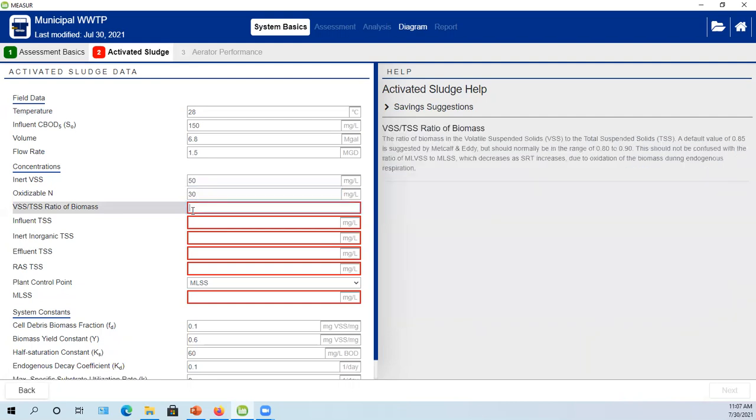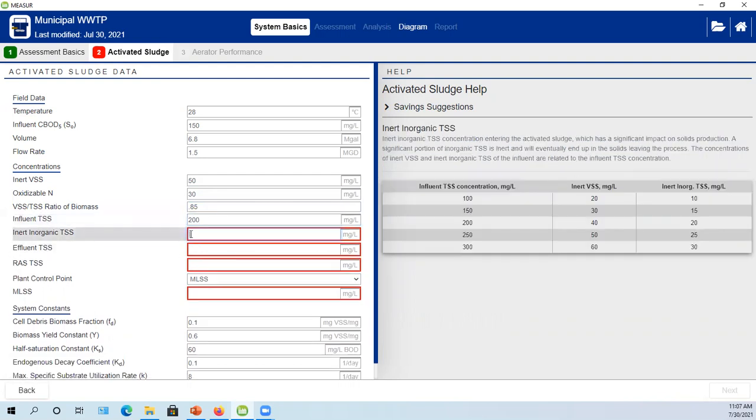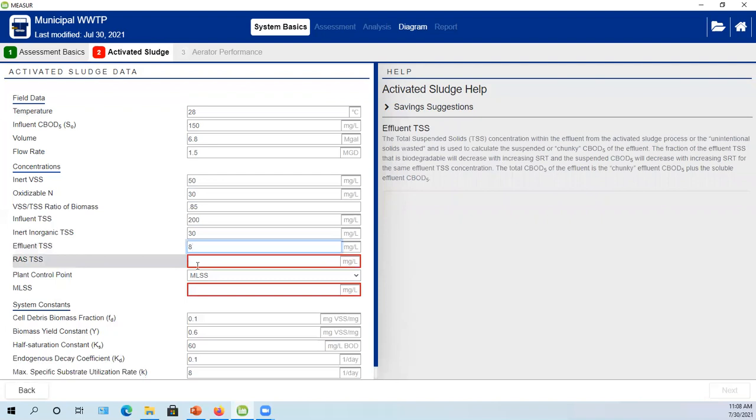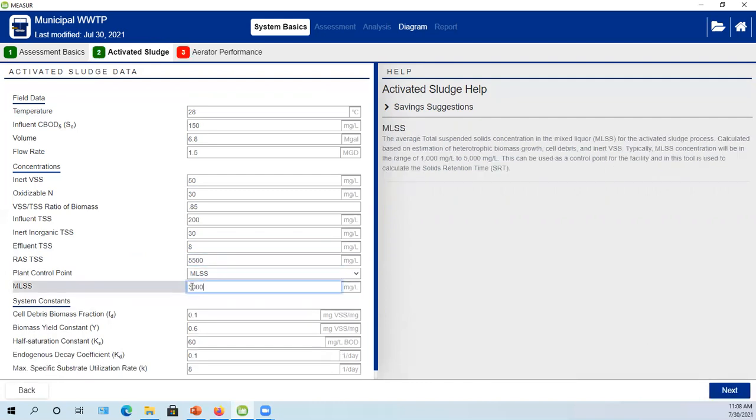The oxidizable nitrogen coming into the wastewater was 30 mg/L. VSS-to-TS ratio is almost always 0.85. Influent TSS was 200 mg/L. For inert inorganic TSS, at 200 mg/L we'd normally recommend 20, but I went a little higher to calibrate against their solids production data. Effluent TSS was about 8 mg/L. RAS TSS concentration was 5,500 mg/L. They're operating at about 3,000 mg/L of MLSS in the aeration process, which they're trying to maintain.